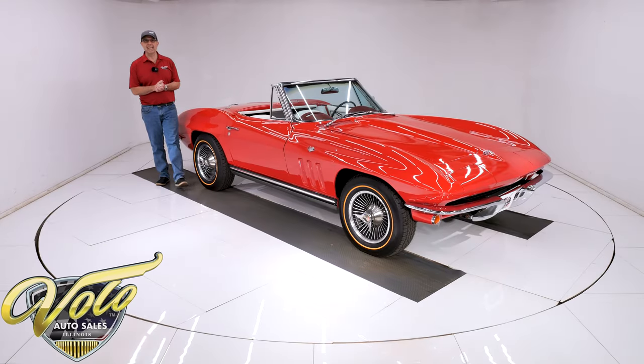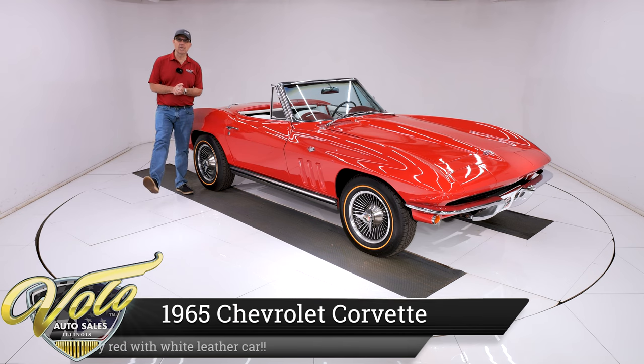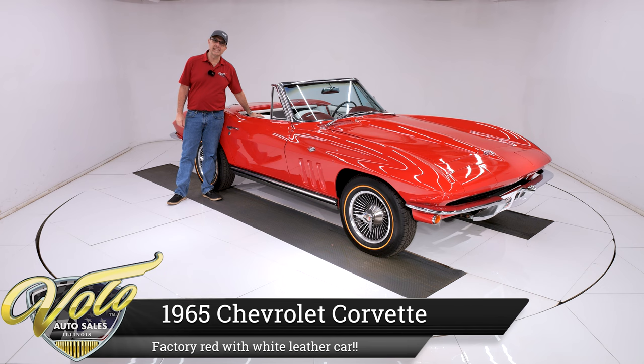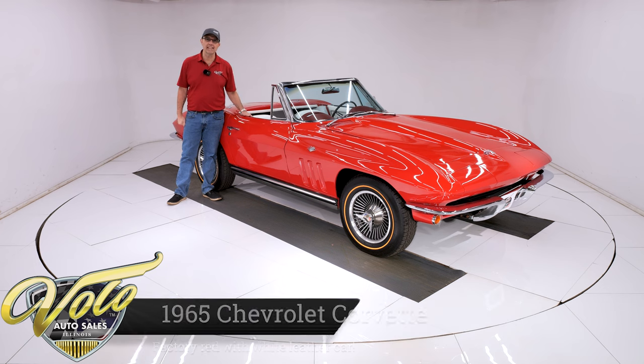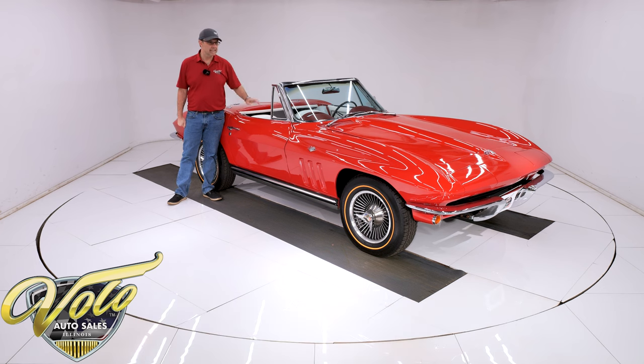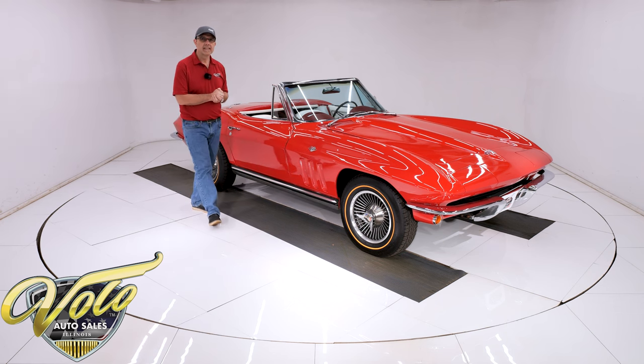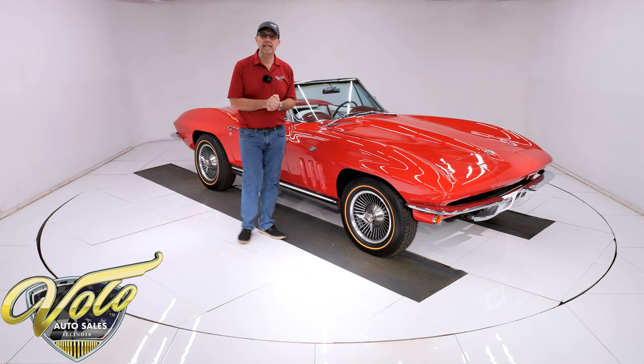Well, we've got a looker for you today. How about a 1965 Corvette Roadster, bright red with a white leather interior. According to the trim tag, the car was born that way. It has a 365 horsepower motor under the hood, a four-speed trans. It's a good-looking car, very nice throughout.